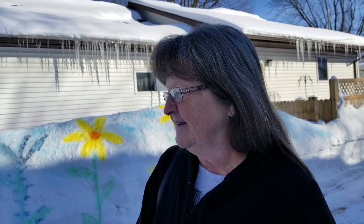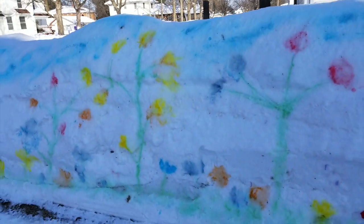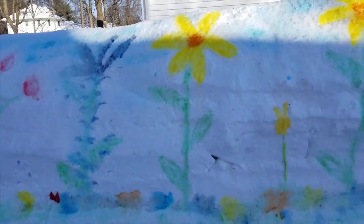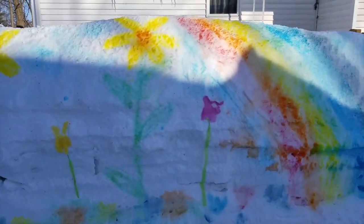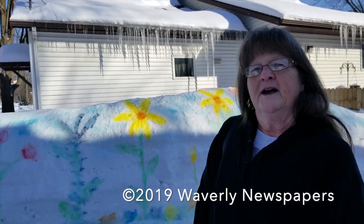Have you ever done anything like this before? No, I haven't. What was the motivation to get into this now, this year, with all the snow? Well, I've been cooped up inside and it was sunny out today, and I thought I needed some more sunshine. Plus my husband wanted me to do a dragon, but this was easier. I'm not good at carving — I'm good at cake decorating and that sort of stuff.